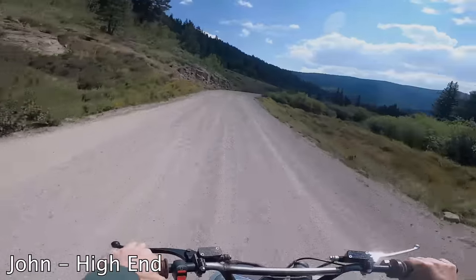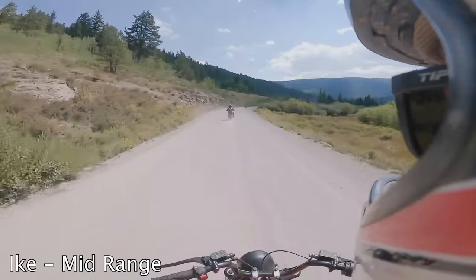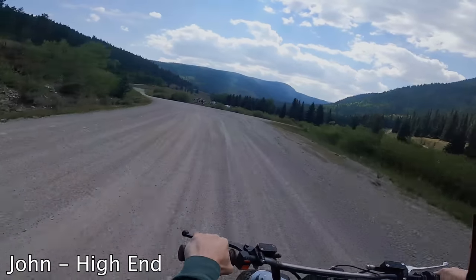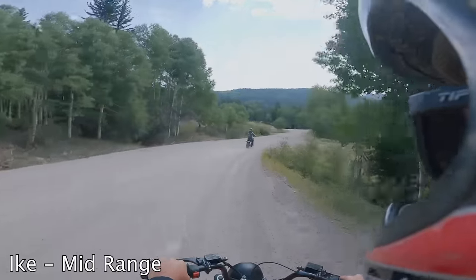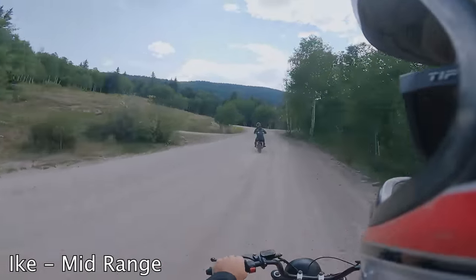Boys, it is a beautiful day to be on mini bikes! This bike is running a lot better than the stock one I had yesterday — this is the closest to a dirt bike I've ever been on a mini bike. We're going to make a left which takes us to a dead end with some good trails. Maybe we can find a good hill climb.